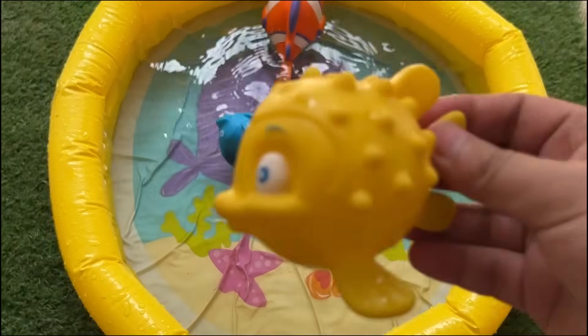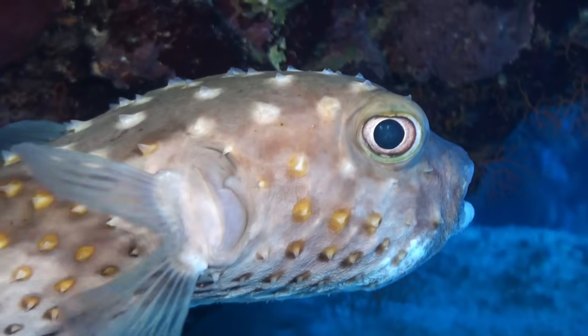Pufferfish can blow up like a balloon to scare away enemies. Some pufferfish have poison to protect themselves.